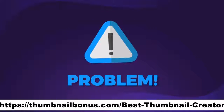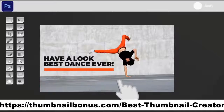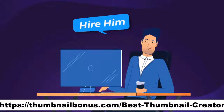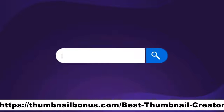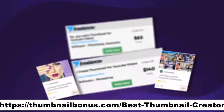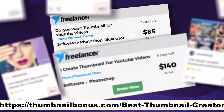The problem is that creating custom thumbnails manually is kinda tedious. And to actually create good thumbnails, you have to be an experienced designer or hire one. If you outsource the creation of a single thumbnail via sites like Freelancer or Fiverr, you will pay anywhere from $50 to $500 for a single professional thumbnail.